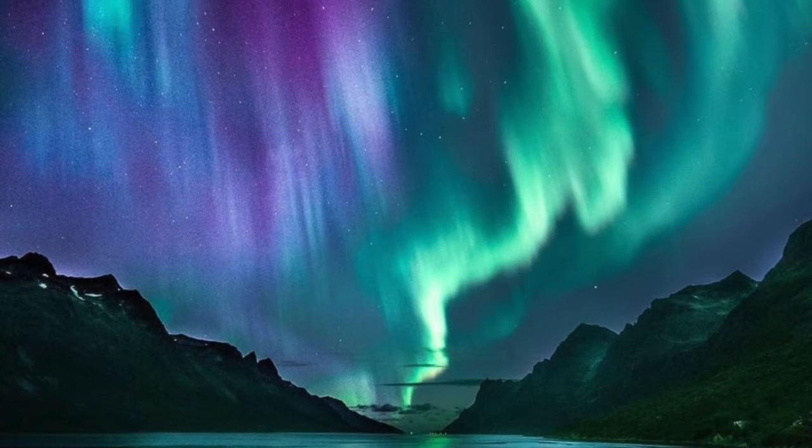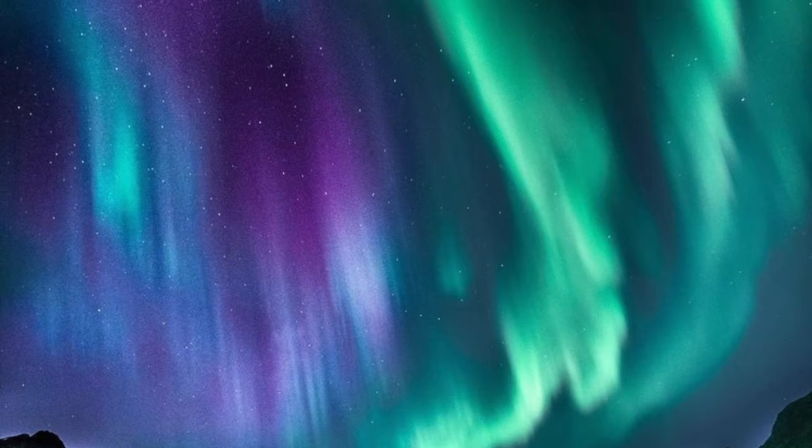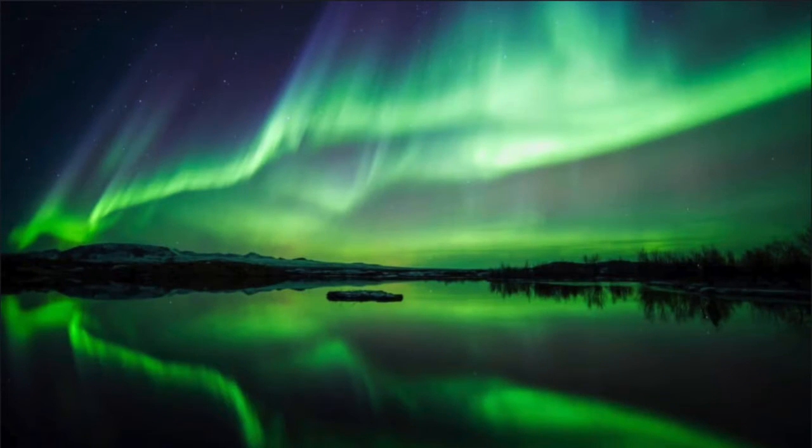Earth is not the only planet to have auroras. Scientists have found them on Neptune, Jupiter, Saturn, and Uranus. No two northern lights will ever look the same — you will always see different patterns and colors in the lights. The lights also don't just produce beautiful colors; they also make sounds like claps, crackles, and static, but these are hard to hear when there are other noises around us.